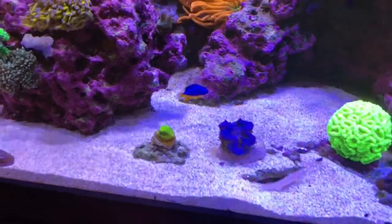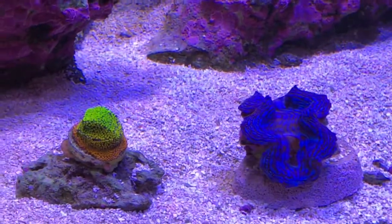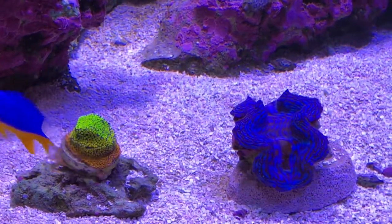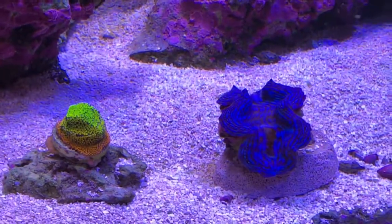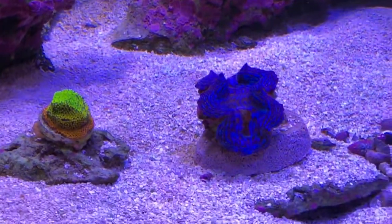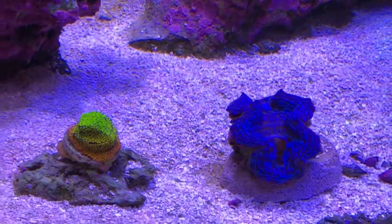We have moved a few things around. You can see our clam - we had him back here and for whatever reason he kept not opening as much. He would spend one day closed, one day open. I got up in the middle of the night and noticed our peppermint shrimp, who only comes out at night, was just digging into his shell trying to peel him open. So I moved him further away from the rockwork, hoping that would discourage the peppermint shrimp, and it seems to have worked because you can see he is super happy today and really growing.